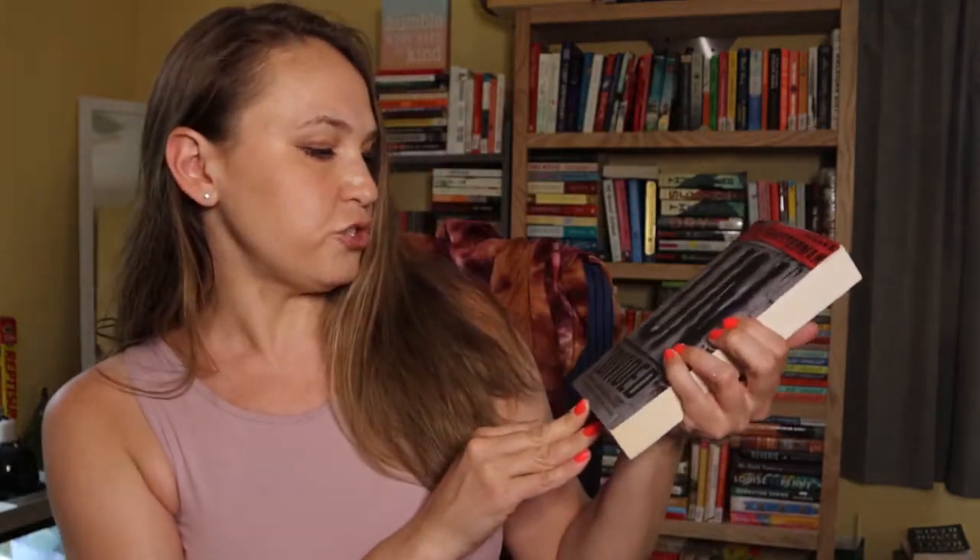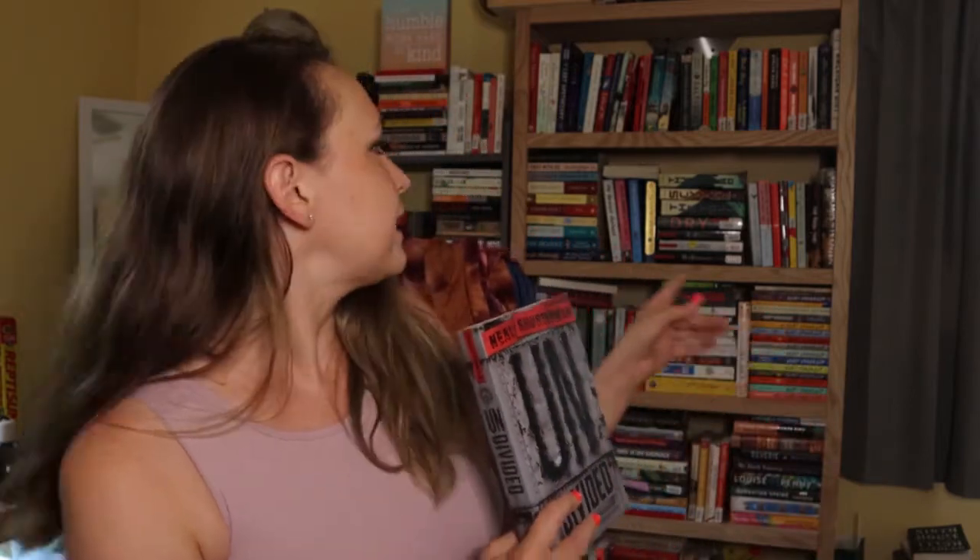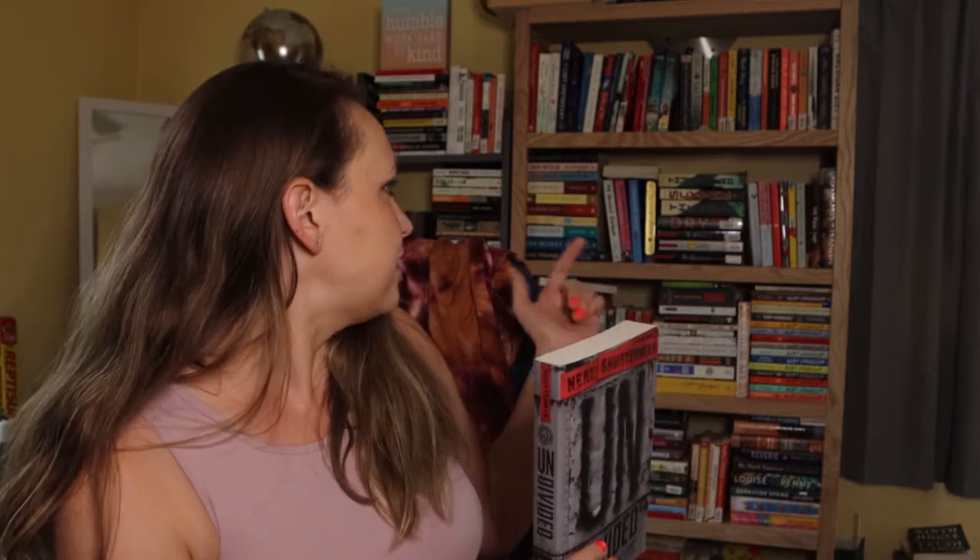This is Undivided by Neil Shusterman — apparently it's book four in the Unwind dystology. I haven't actually read any books in this dystology, but I just wanted to have all of the books for when I did read it. Normally I would just buy the first book and see if I liked it, but I read Scythe by him and also Thunderhead, the second book in the trilogy. I haven't read The Toll, the third book yet, but I really do like his writing. Scythe was way better than the second book. I really love dystopian books, so I'm going to read the third book of that. I had already bought the first three of this series and figured I would just buy the fourth — it's cheap enough when you're buying it through Thrift Books.